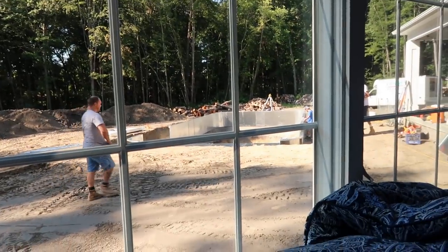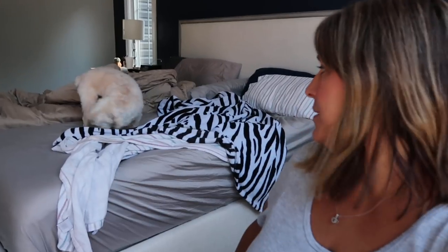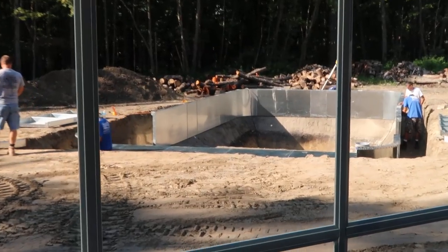Hey guys, good morning! Today is day two of our in-ground pool being installed. If you didn't watch yesterday's video, be sure to go watch that first to see the beginning of the construction process. It's Tuesday and we had to get up early because the workers were here. Our bedroom has a big picture window looking right onto the backyard, so it would have been awkward to stay sleeping while everyone's working.